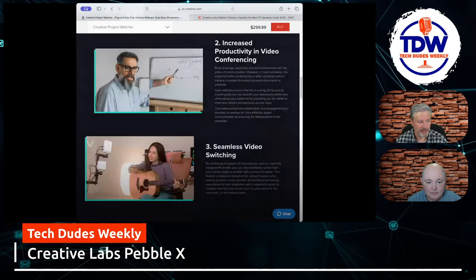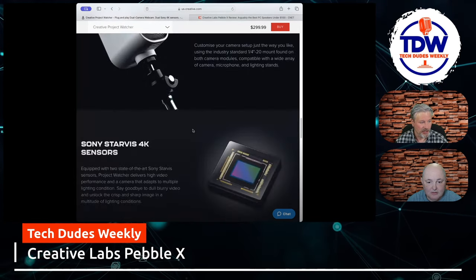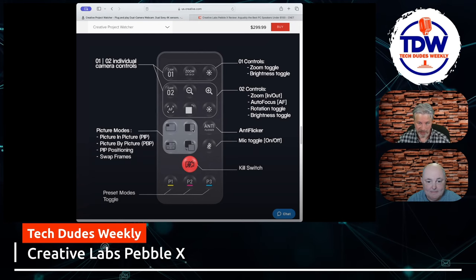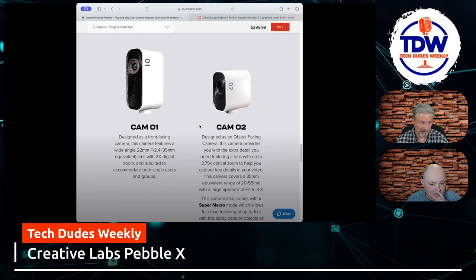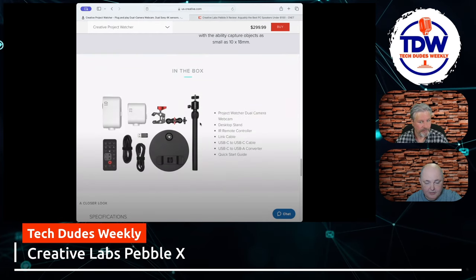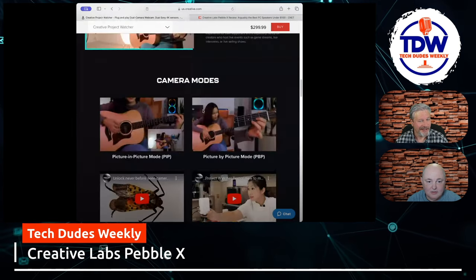You can see they have some interesting storytelling setups — a two-cam system with a remote. It produces some really good video. The remote lets you go picture-in-picture, rotate things, swap frames, and they even have zoom features for folks doing unboxings or detail work in their videos. It's $300 for two 1080p cameras — one front-facing and one object-facing — all controlled by a hardware remote. Pretty slick.